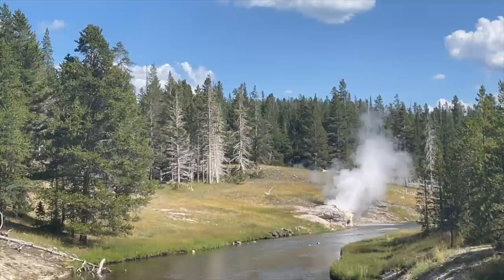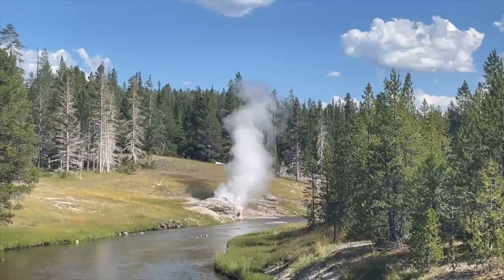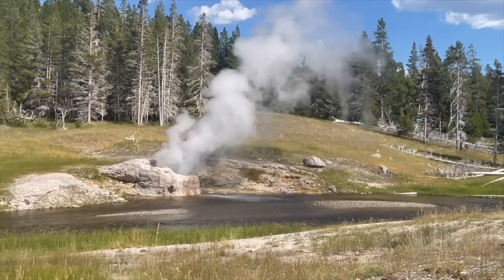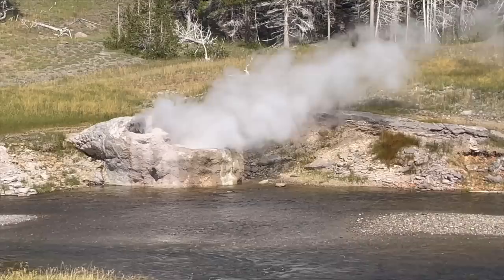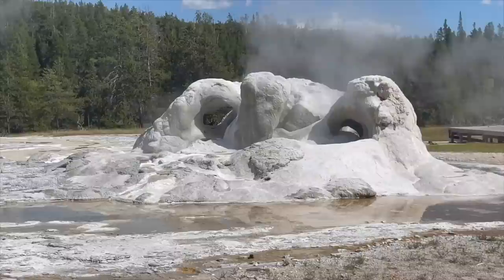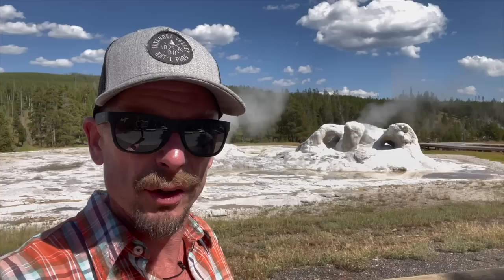Riverside Geyser is going off right now. I don't think we'll make it up to it in time to see it from its actual viewpoint, but let's give it a shot. Well, Riverside Geyser — one of the most predictable geysers in the park, goes off about every six hours — and somehow we still missed it. We were spending too much time down there at Artemisia and overstayed our welcome, so we missed what happened up here with Riverside Geyser. We'll have to hit it on another day. Still pretty cool catching the steam show.